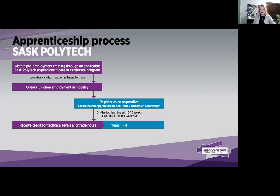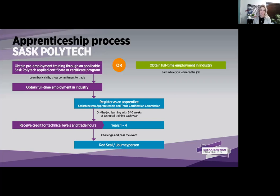Apprenticeship is usually one to four years of earning while you learn. Because you already took a Saskatchewan Polytechnic certificate, you will receive credit for the technical levels and trade hours already completed. So generally, people are starting out at a level two within their year of apprenticeship, and they go through those one to four years of apprenticeship training before they can challenge the journey person certificate.